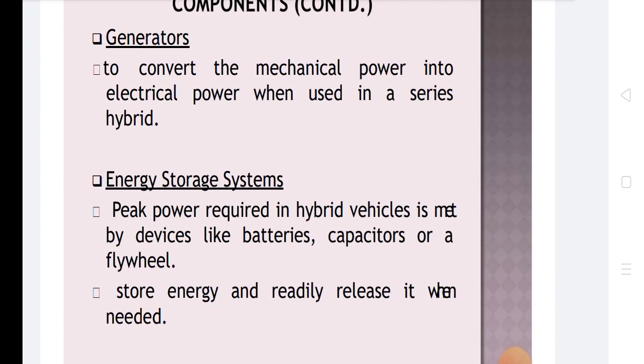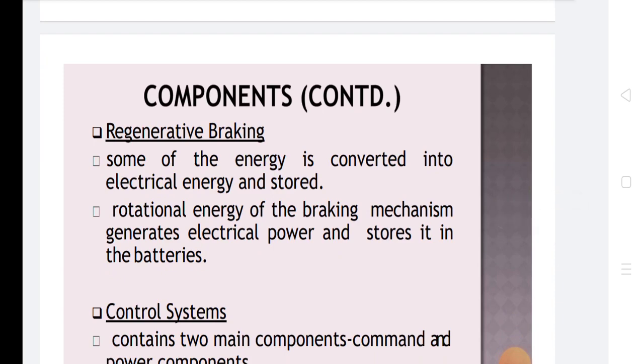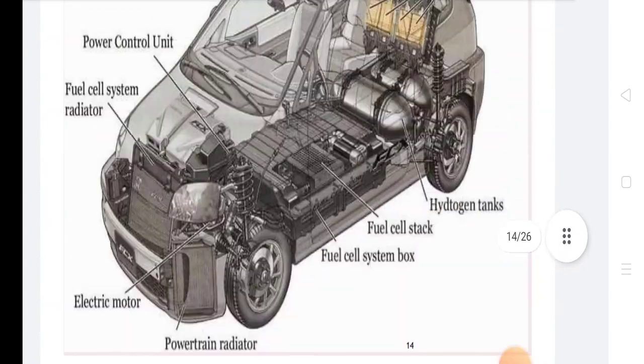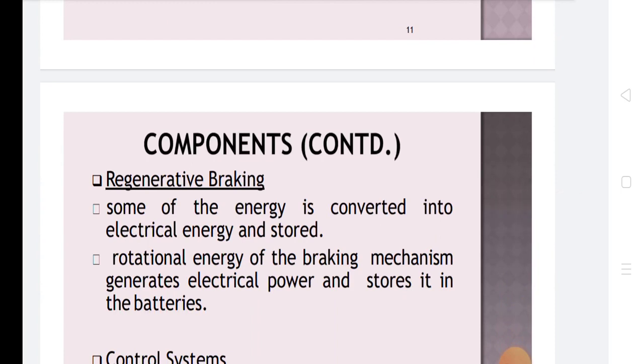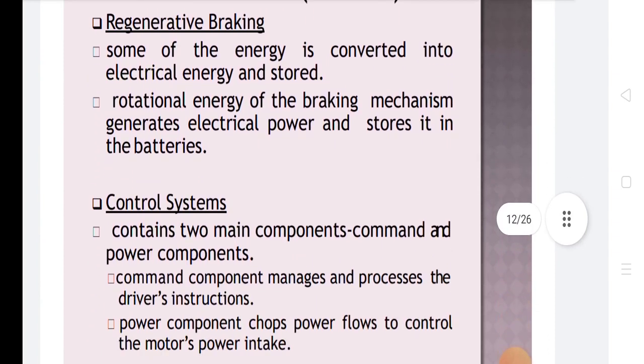The energy storage devices store energy and release it when needed. Regenerative braking converts some energy into electrical energy; the rotational energy of the braking mechanism generates electrical power and stores it in the batteries. The control system contains two main components: the command component, which manages and processes driver instructions, and the power component, which controls the motor power intake.